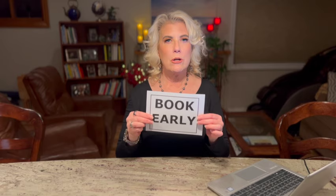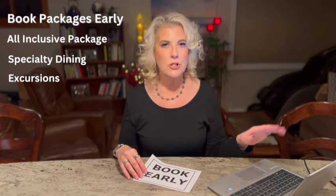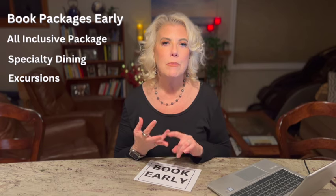Book early. Whatever you're booking, you want to do it early. Book your all-inclusive package before you get on the ship, book your specialty dining, and book any excursions before you get on the ship — you'll get better prices and ensure you get the excursion you want before it books up. The last thing you want is to get on the ship and find out the whale watching tour is full. Also, if you have onboard credit, you can apply it to any of those bookings before you even board.